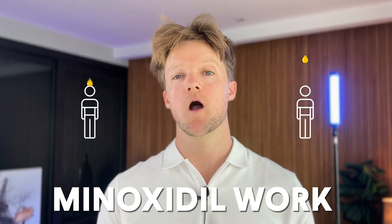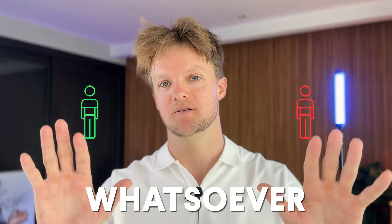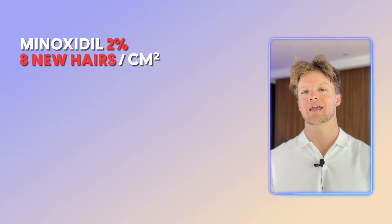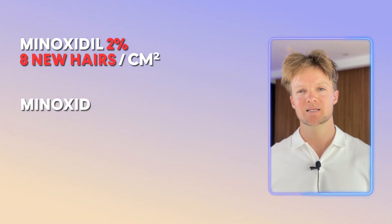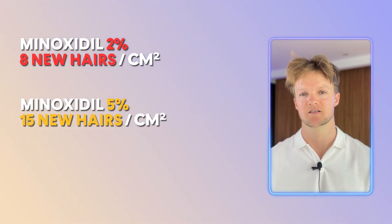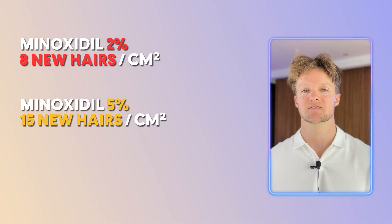On its own, minoxidil will work for around one out of two people who try it. The other half will basically see no results whatsoever. But even if you're in the lucky half where it does work, the results are generally pretty modest. Minoxidil 2% gives around eight new hairs per centimeter squared, ranking it among the least effective hair loss treatments on the market. Using 5% solution gives noticeably better results — around 15 hairs per centimeter squared, roughly equivalent to oral finasteride within six months.